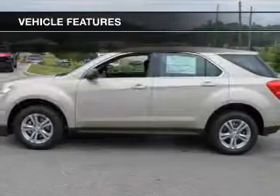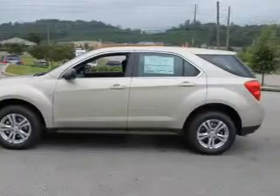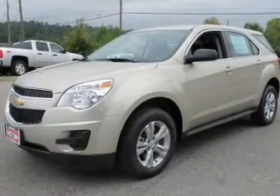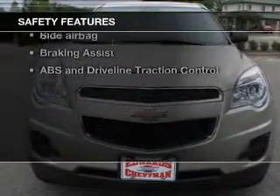Power door locks, power windows, cruise control, Bluetooth wireless, an AM/FM stereo with a CD player, satellite radio, and power mirrors. If safety is a high priority, rest assured knowing these top safety components are included.